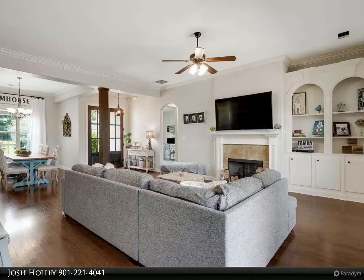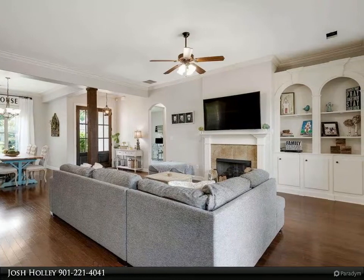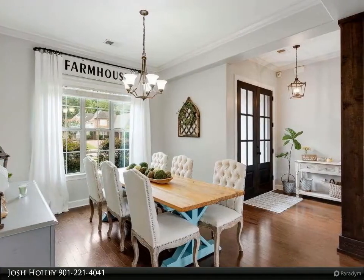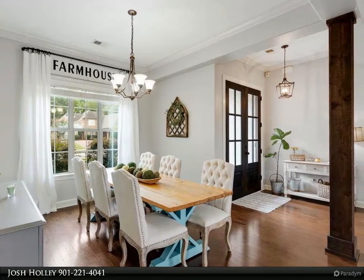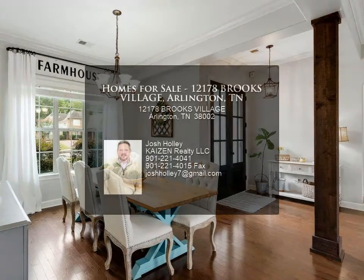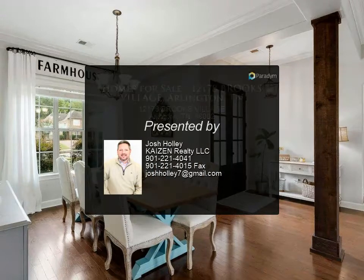Sellers have invested over $80,000 in the backyard since 2016 — custom landscape surrounding the freeform gunite mineral water pool, sun shelf, bubblers, and extra concrete. For more information, review the details below or contact Josh Holly.